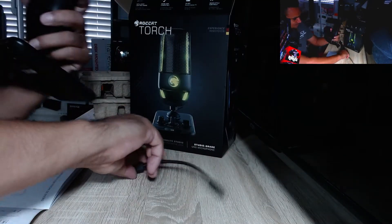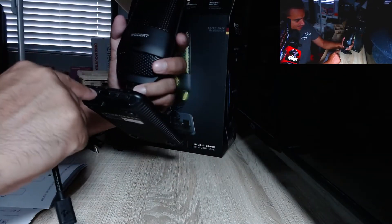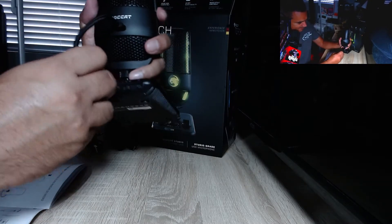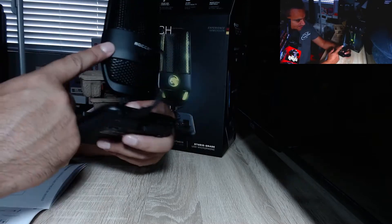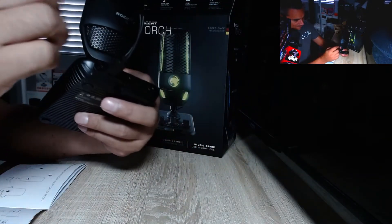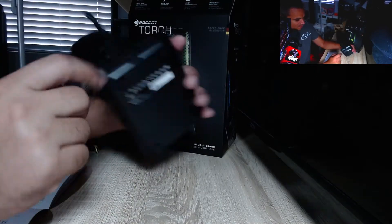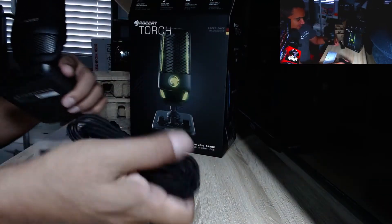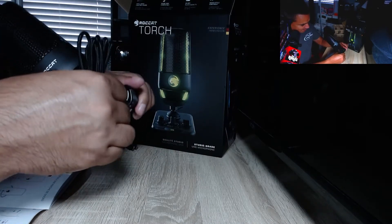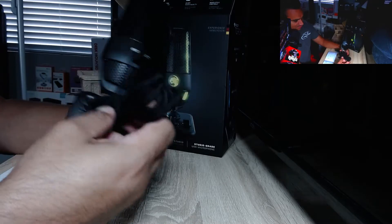Pretty nice and easy setup. If you want to take it off and put it on your boom arm, you can easily do that. The cable connects from the base here and then goes to the computer. If you want to take the mic off the base, you can connect the cable directly wherever you need. We're going to use the base and connect straight to USB to the computer to see how it works.